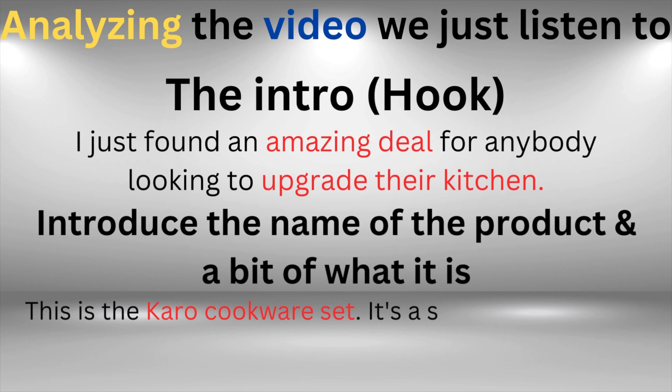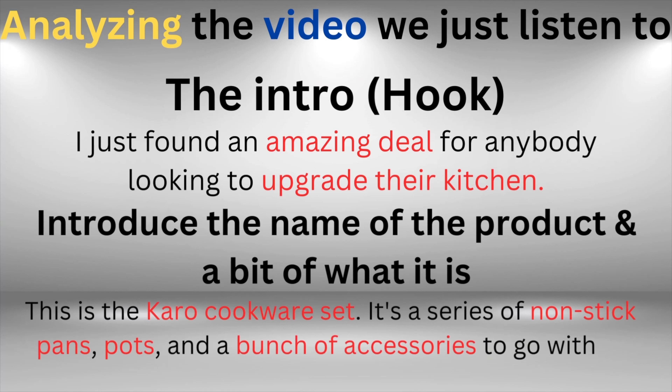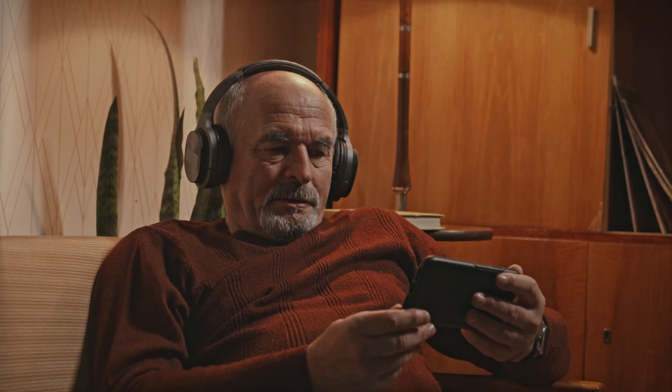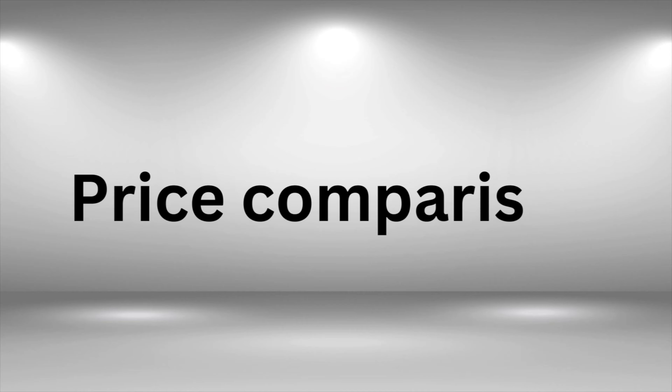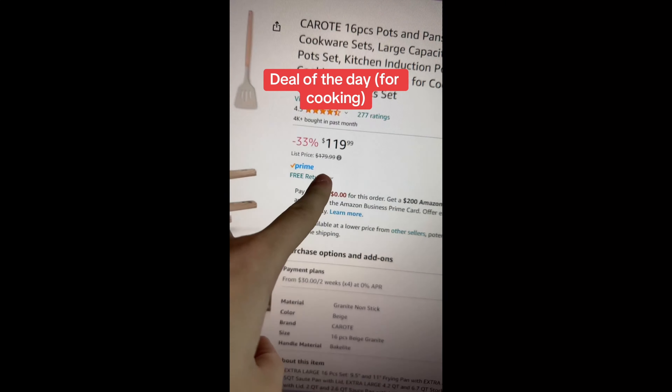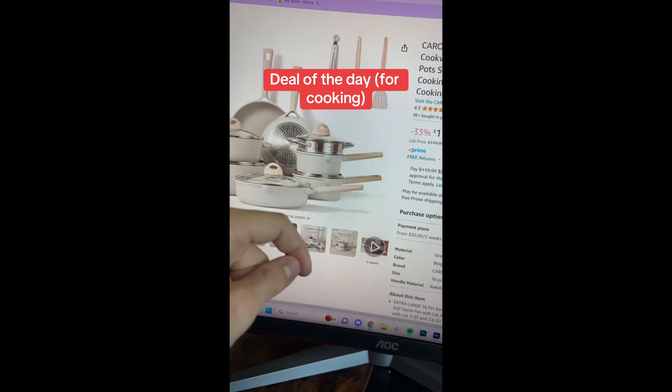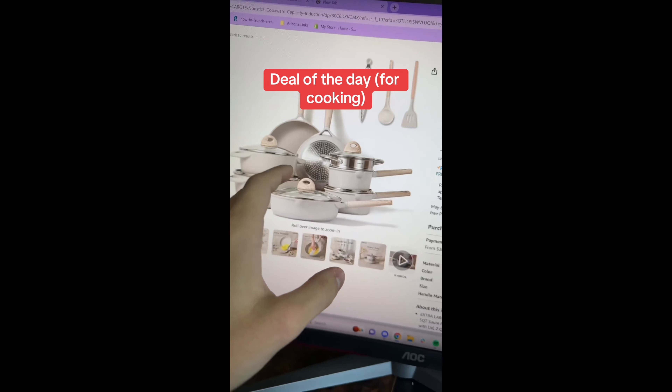He said, "This is the Karo cookware set. It's a series of nonstick pans, pots, and a bunch of accessories to go with it." You can do something similar when creating your video. The most important thing that made his video even more watchable was the price comparison — he went to Amazon where the price is expensive and told everyone they can buy the same product at a lower price on his TikTok Store.